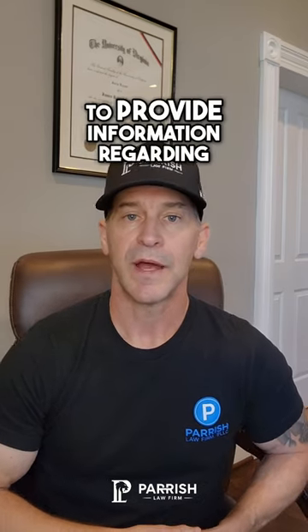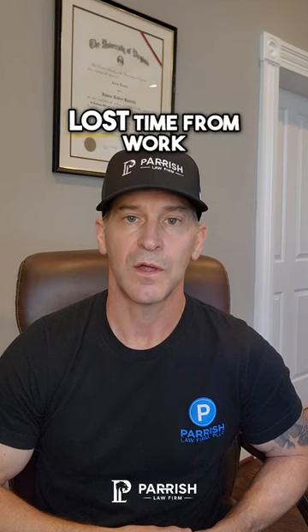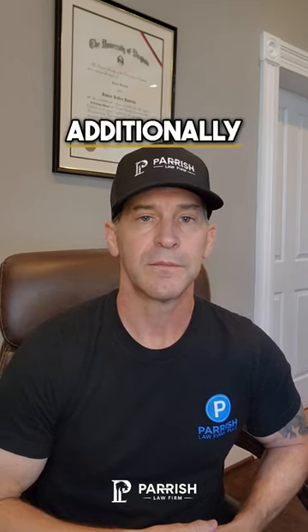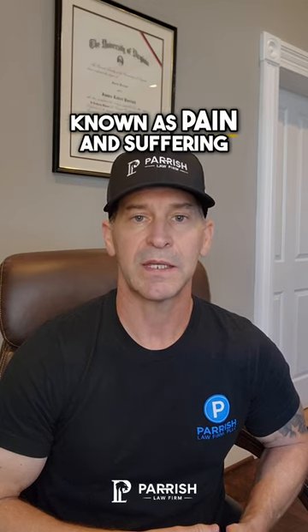You may also need to provide information regarding your lost wages or lost time from work. Additionally, you may have to provide evidence regarding what's known as pain and suffering.